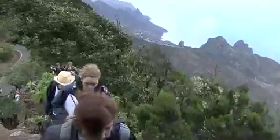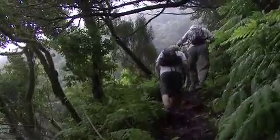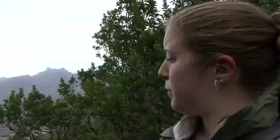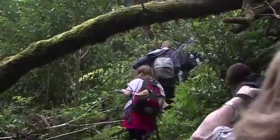Slightly terrifying when you're on a small path such as this. But yeah, we're here to look at the laurel forest, which is one of the last remaining patches in the world of this ancient forest, which has been around for about 14 million years.